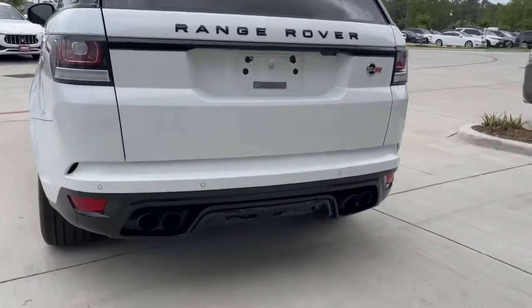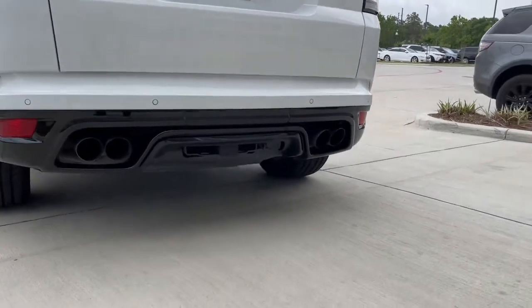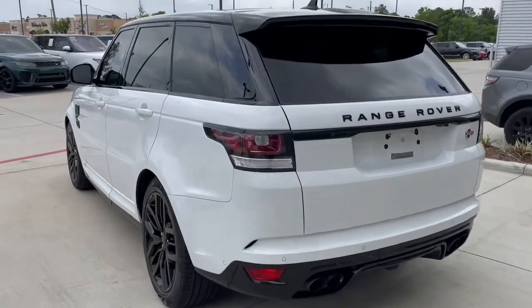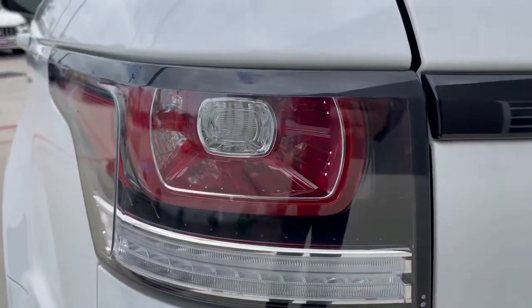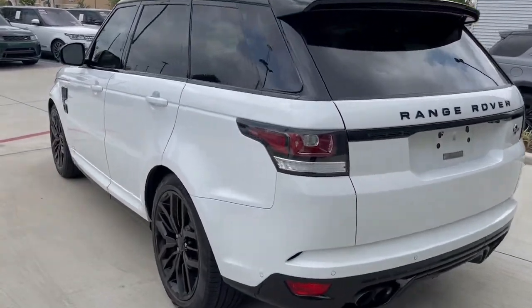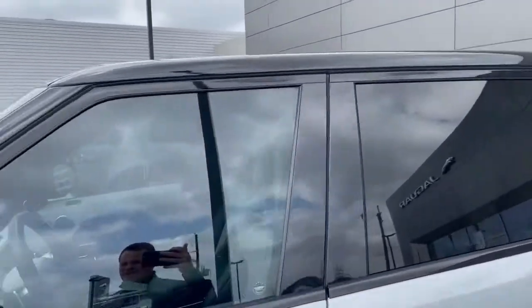SVR stands for Special Vehicle Operations for Jaguar Land Rover. You can see the quad exhaust on the back. It does have towing tucked under there. It's got the flower petal tail lights, which I really like — they took those away in newer models. It's got the black roof and the windows are tinted already.